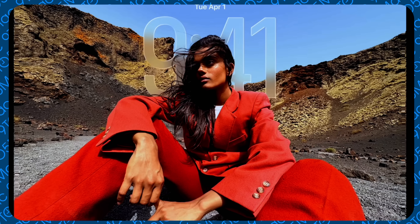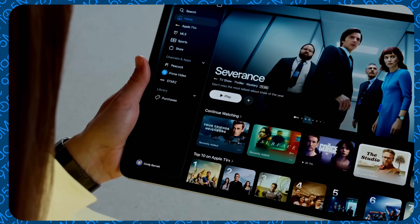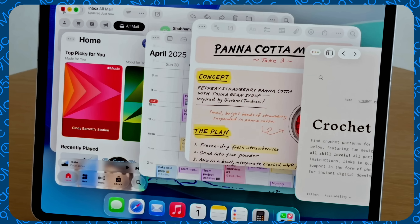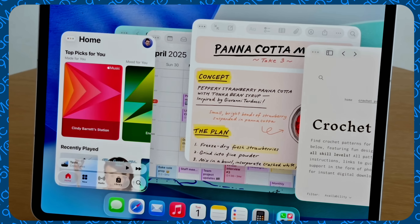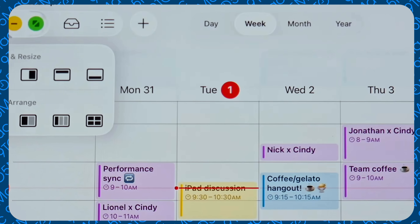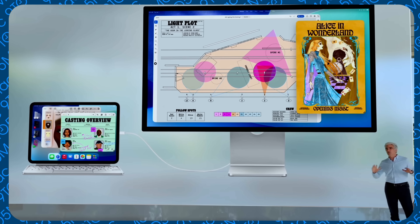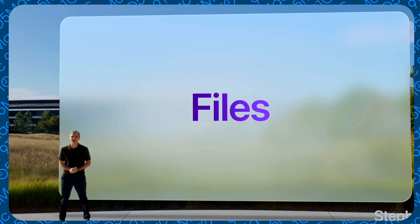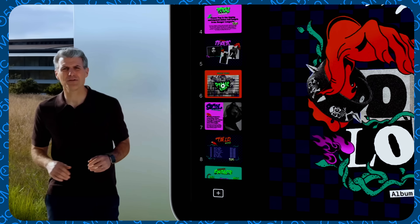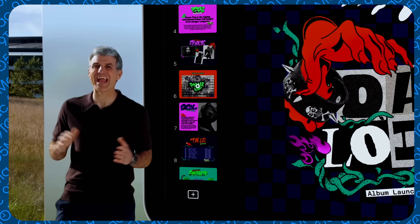Now for iPadOS 26, which I'm most excited about as an iPad power user. The new windowing system alongside Stage Manager is a big deal — Stage Manager had friction with resizing, and now there's a dedicated tile system for window management. You can also minimize apps, which you couldn't really do before. It works with Stage Manager and external displays, which is great for a laptop-replacement workflow. All iOS liquid glass design changes are also coming to iPadOS simultaneously.